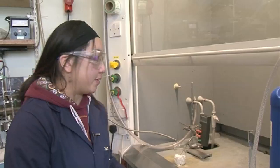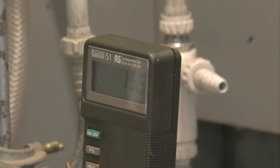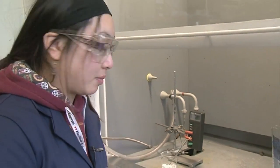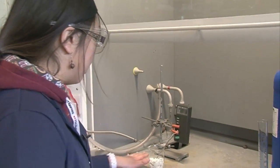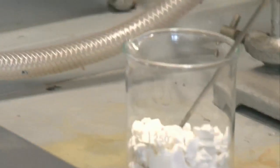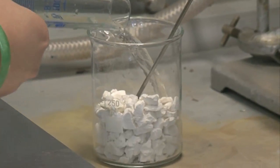The thermocouple at the moment is at room temperature — about 15.5 degrees C — and even though it's inside the calcium oxide, the temperature is about the same as the fume cupboard in the room. So what we're going to do now is add some distilled water to the beaker and we'll see what happens to the thermocouple.